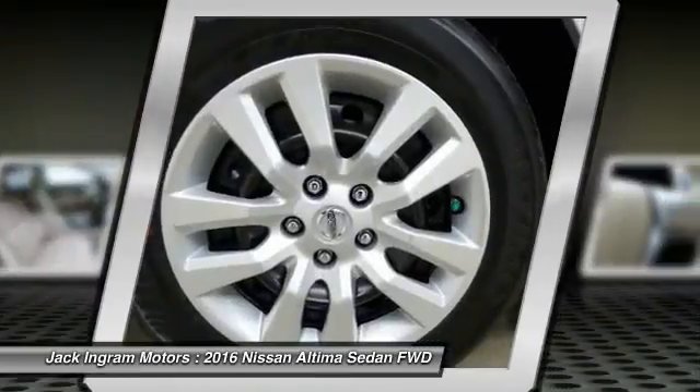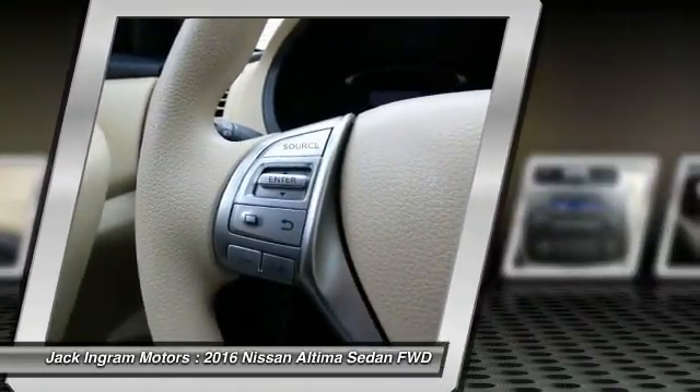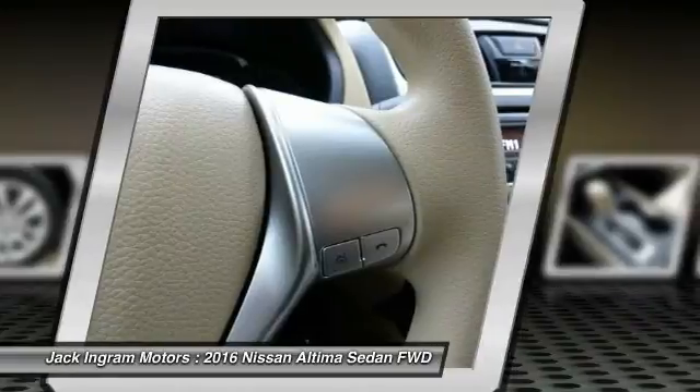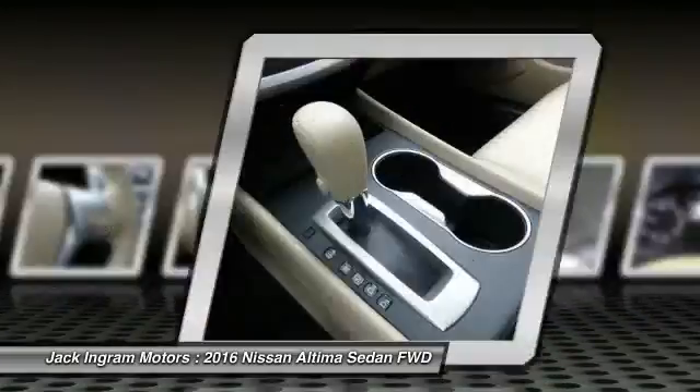Center armrest, security system, power windows, trip computer. If affordable style and reliability are what you're looking for, this vehicle couldn't be more perfect. Drive it today.